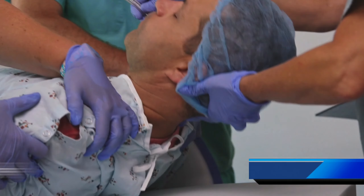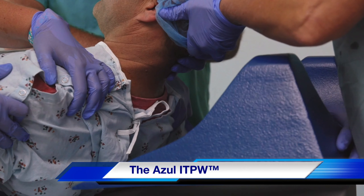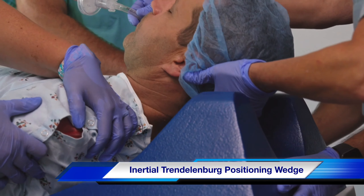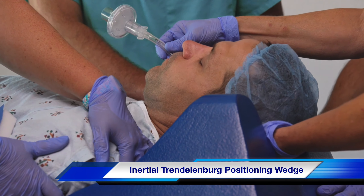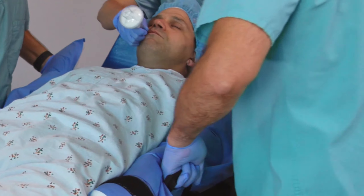This fall, we are proud to introduce our new Azul ITPW. It's the only head, neck, and shoulder Trendelenburg support system that moves with the patient. This utility is especially useful when the lithotomy surgical position is required for surgery.